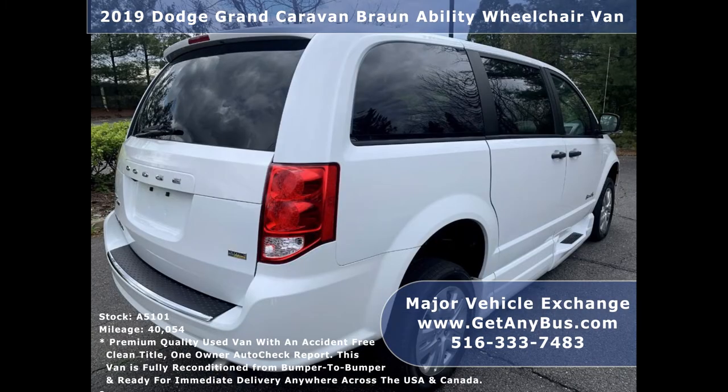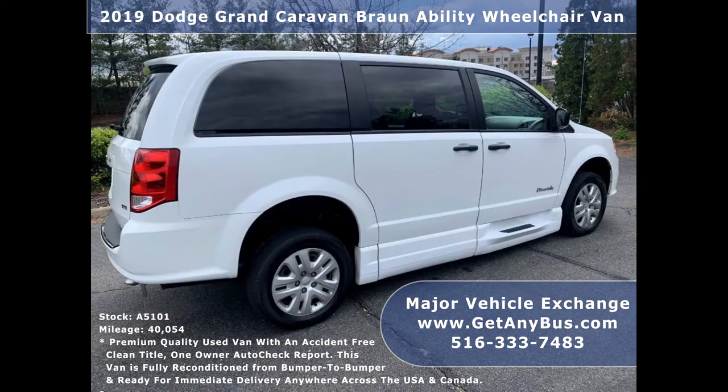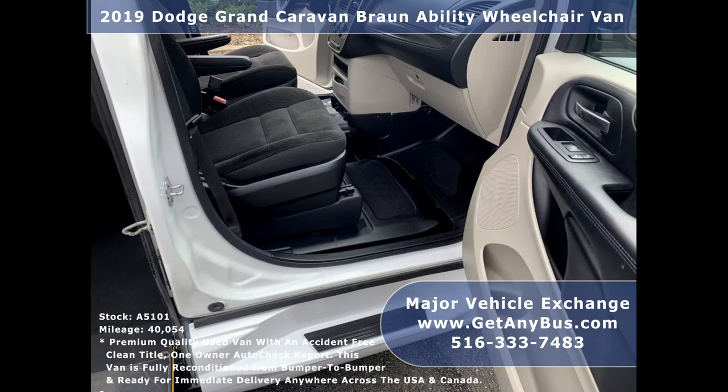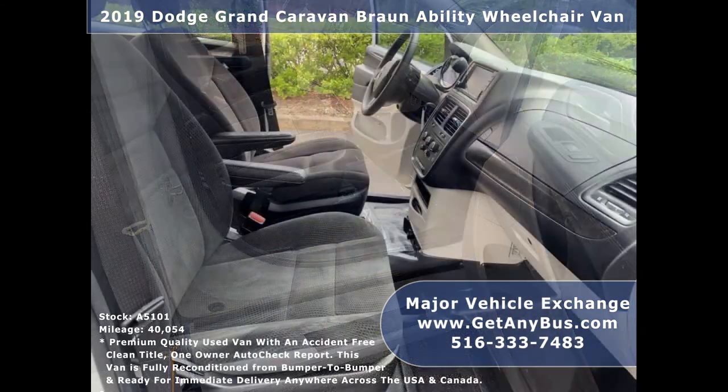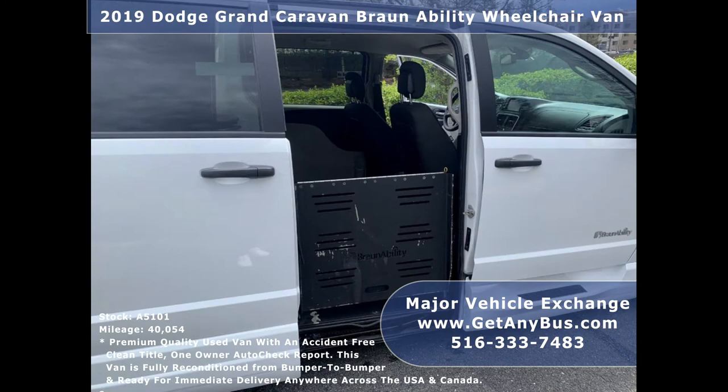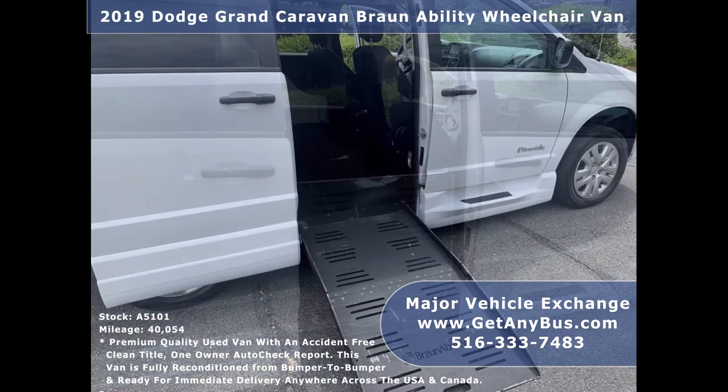Every option works on this van. It is well built with many features and superior quality. This van is for those person, family, or medical transportation operator looking for the best condition, lowest mileage wheelchair van we have to offer. The van is extremely clean and was just detailed from bumper to bumper. The wheelchair ramp operates exactly how it should.